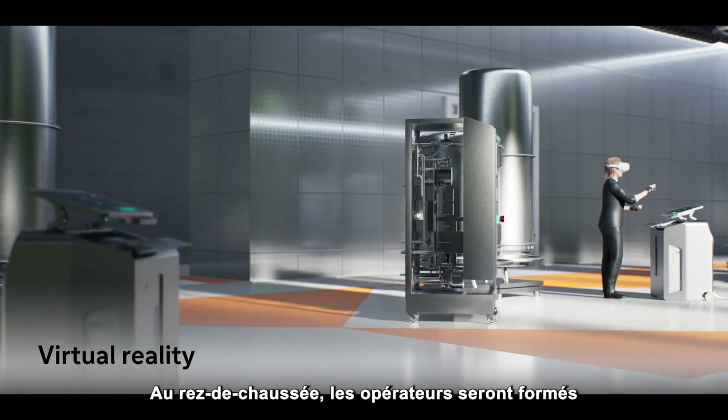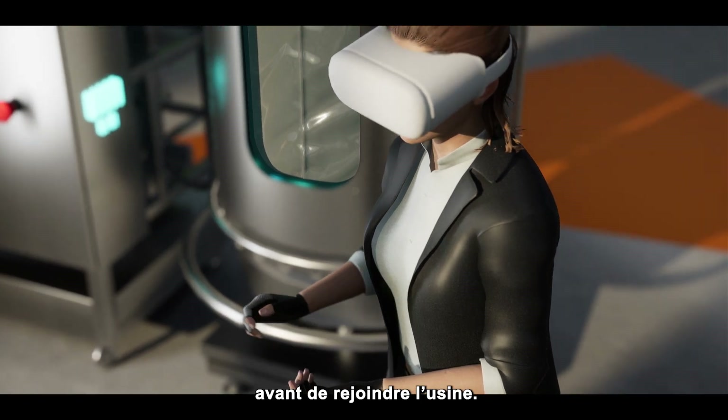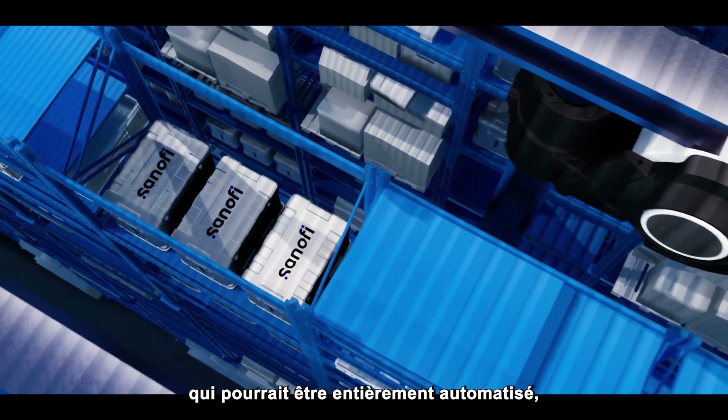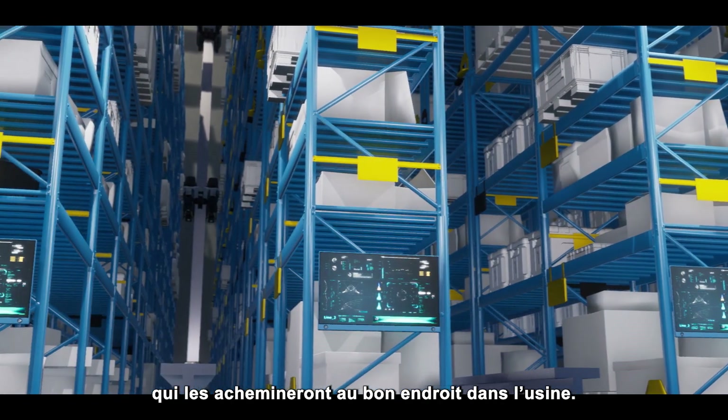On the ground floor, operators will receive training on virtual reality simulators before working on the factory floor. Materials will be stored in a warehouse that could become self-operating with automated guided vehicles for logistics that transport them to the right place in the facility.